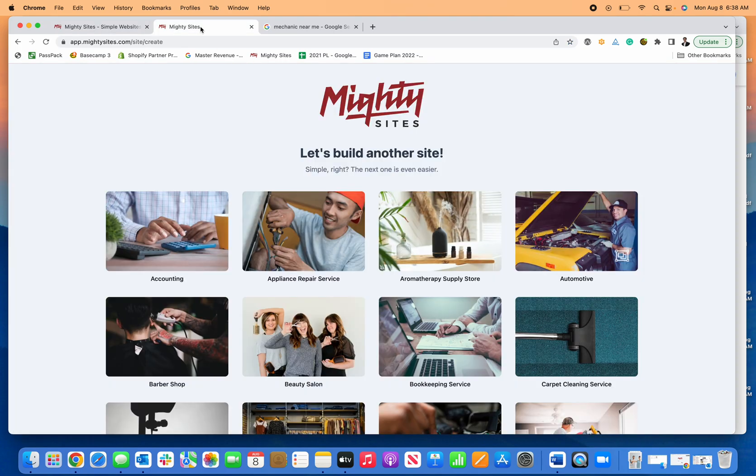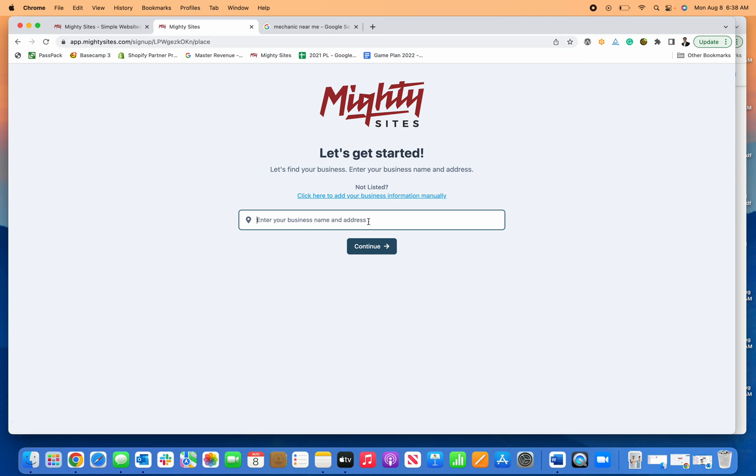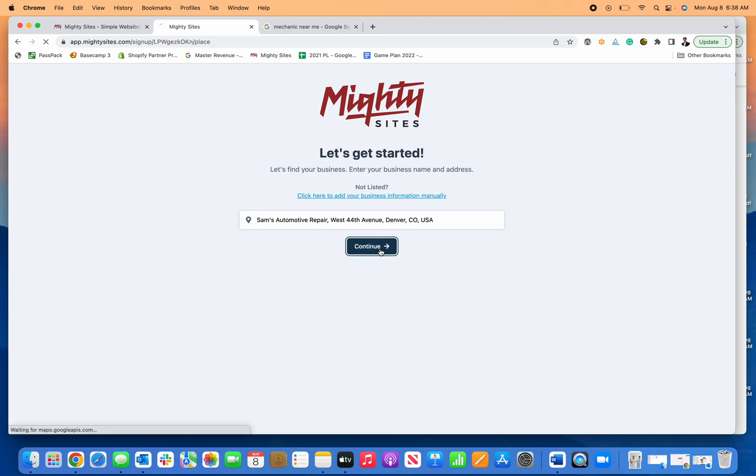I'm going to go back into the back end — you can see I have the same exact thing. Click automotive because that's my business type, click on mechanic, and now all I need to do is enter my business name. I'm going to type in Sam's Automotive Repair.